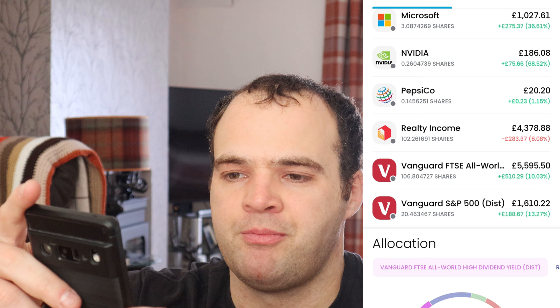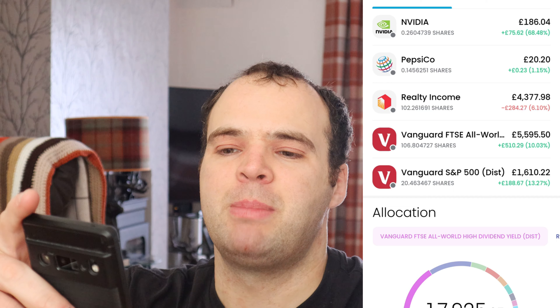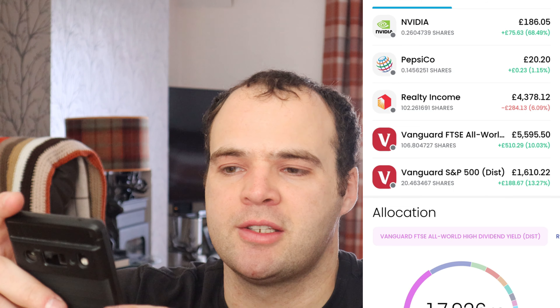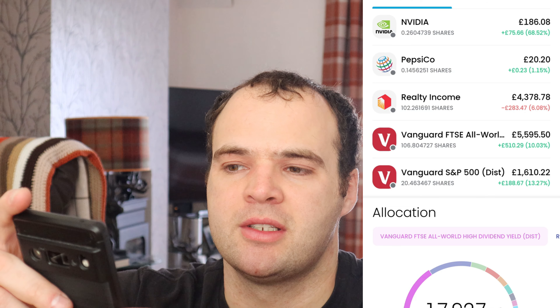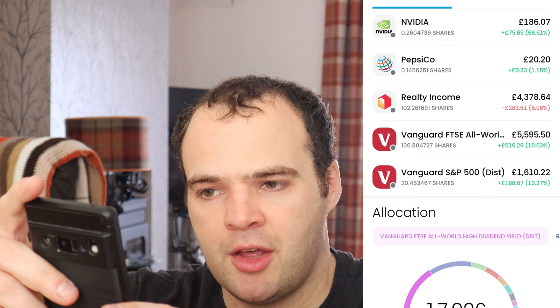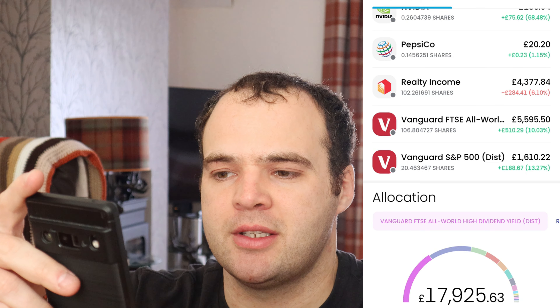Legal & General — just like Aviva, it's at 300 shares, up four and a half percent, and it pays me a good dividend this month. Main Street Capital — eight shares, something I'm dollar-cost averaging into each week. I put £7 a week in — basically £1 a day — just to see how it goes over time. Currently up 12%, doing pretty well.